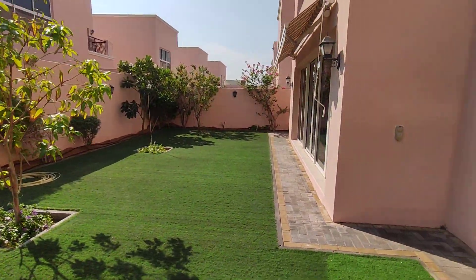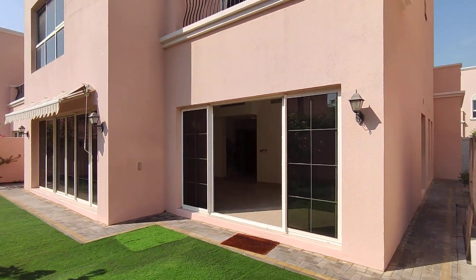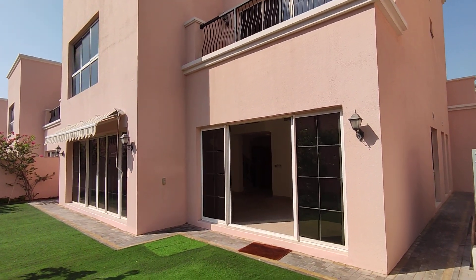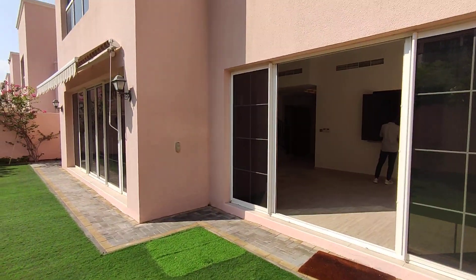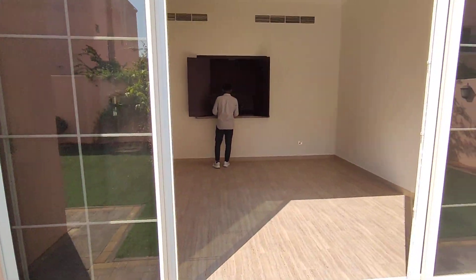This villa is available for rent for £250,000. It's a four bedroom plus maid and it's just been finished. The developer of this community is Nakhil. Get in touch if you're interested.